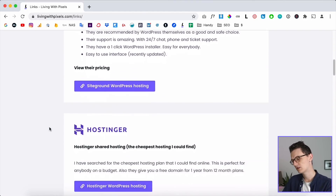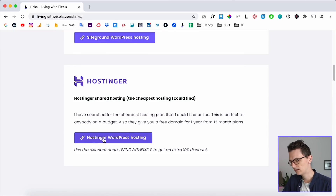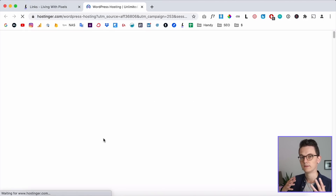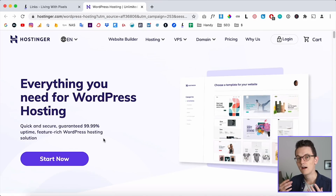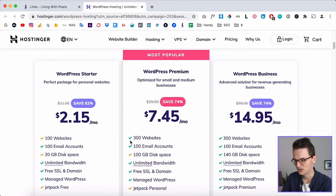The link to the page is livingwithpixels.com/links — I'll put that in the description. Click on that link and it will take you to the WordPress hosting page, because Hostinger offers hosting specifically for WordPress. As you know, I do everything with WordPress and Elementor, so if you're new to the channel, welcome.